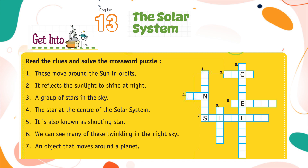Clue 5: It is also known as a shooting star. Clue 6: We can see many of these twinkling in the night sky. Clue 7: An object that moves around a planet.